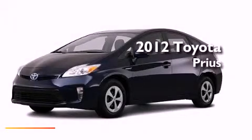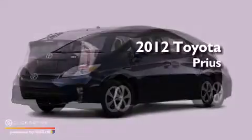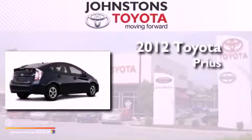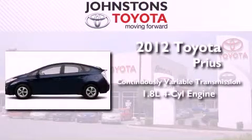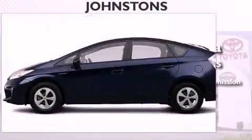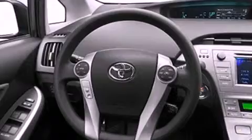This is a brand new 2012 Toyota Prius. This vehicle has seating for five adults and an inline four-cylinder engine. Its top features include traction control and stability control systems, hill start assist, aluminum wheels, and a tire pressure monitoring system.